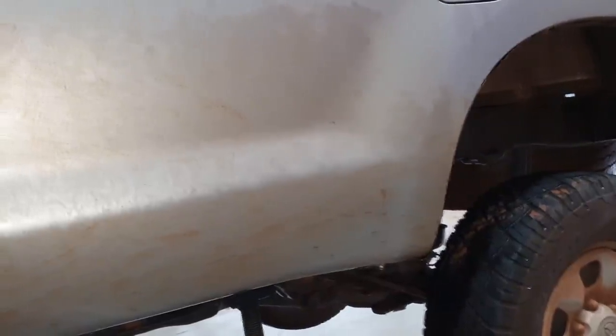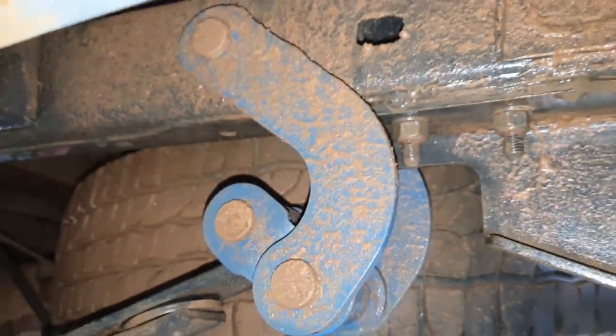Essa caminhonete tem kit conforto. Ô Igor, o kit conforto você gostou, né? O que deixa macio? Moçada, essa caminhonete tem o kit de altura e o kit conforto. Segundo ele, o kit conforto sim, é muito bom. Esse ele colocou, gostou, tá aprovado.